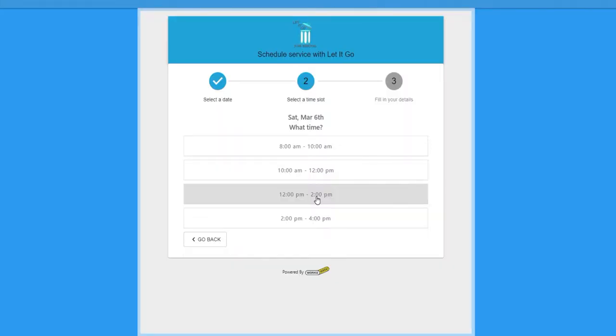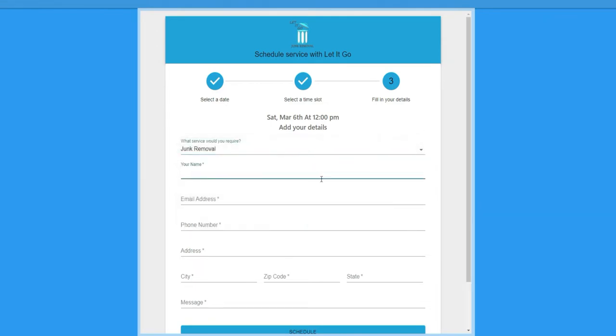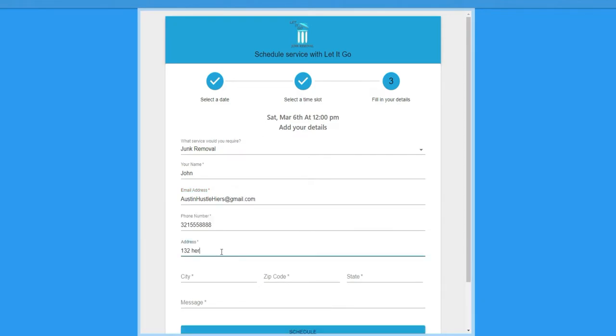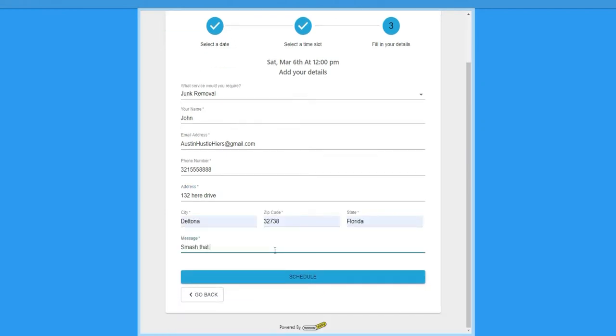Before I got Workiz, I went through lots of different software trying to figure out which one was best and worth it. There were a lot of them that definitely were not worth it. Workiz is the most affordable software I've seen for the service industry — to track your jobs, clients, and money. This software does so much, and for the price they're charging, it's insane.